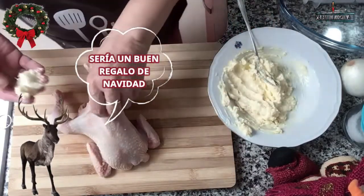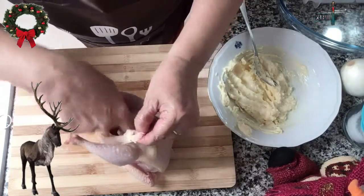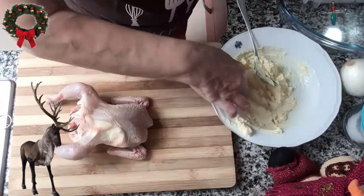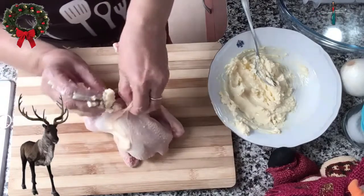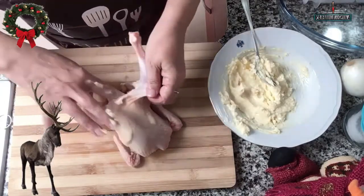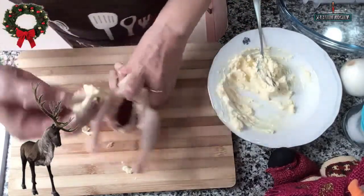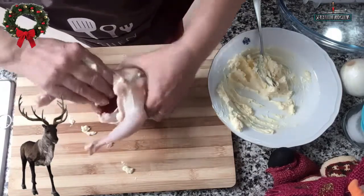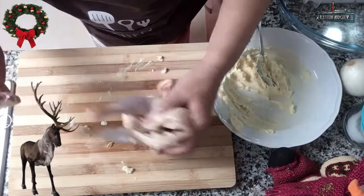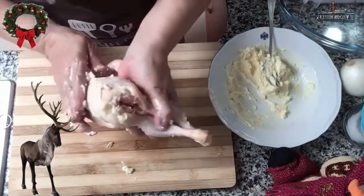Ahora ya tenemos listo el pollito para colocarle debajo de la piel, entre la piel y la carne, la mantequilla con ajo. Lo vamos a rellenar por todos los sitios, ayudándonos de empujar un poco por fuera para repartir perfectamente en todo el pollito: la pechuga, la espalda, las patitas. Las alitas las hacemos por fuera. También embadurnamos la parte de adentro de la carcasa y frotamos todo el cuerpecillo por fuera.